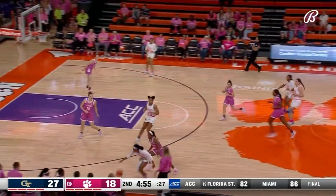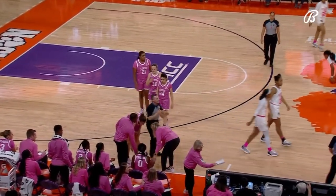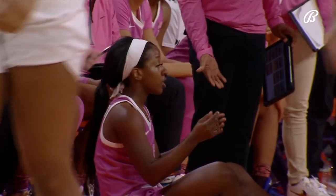Georgia Tech dominating the boards 17 to 7 against the Tigers. Hank hits the front rim — and that was something Amanda Butler told us her squad needed to do to win this game. You can see why Georgia Tech has the lead.